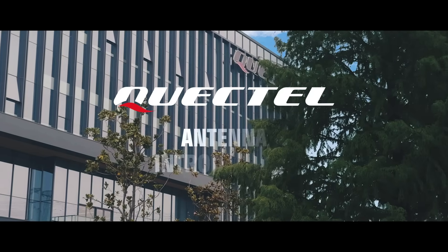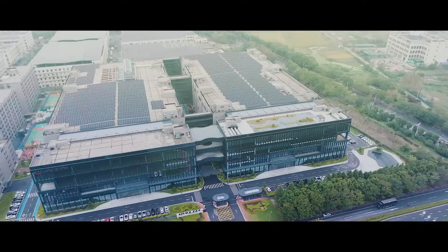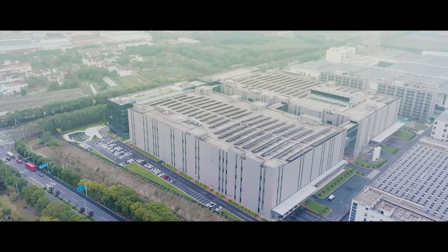Welcome to Quectel Antennas, where cutting-edge technology meets expert engineering. At the heart of our production lies our state-of-the-art factory, a fully integrated, purpose-built site dedicated to antenna manufacturing.